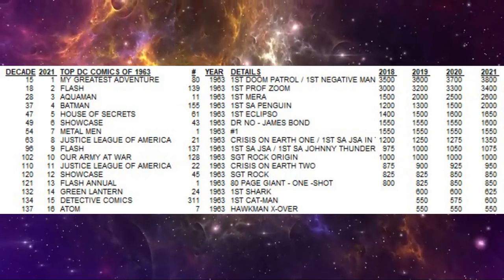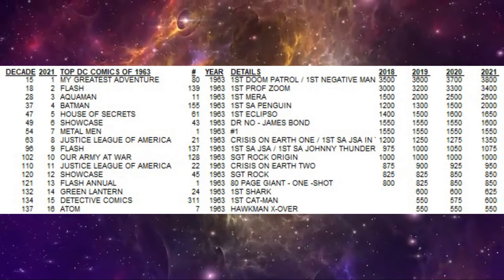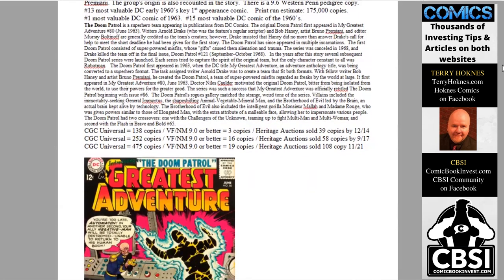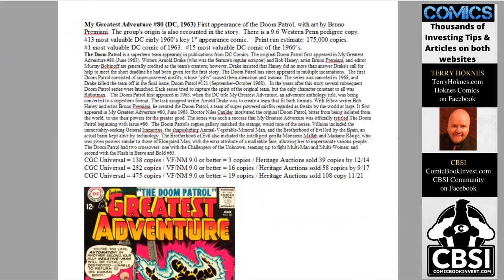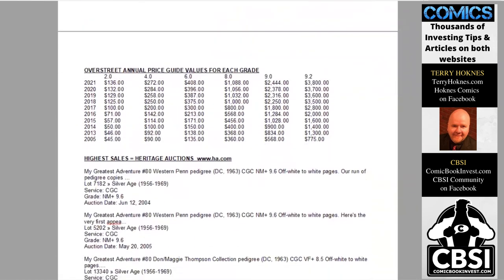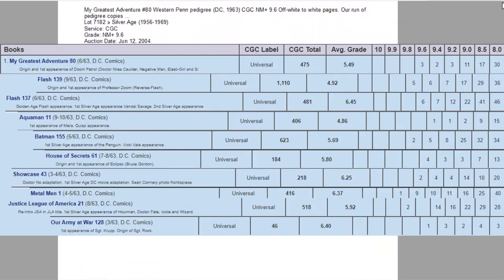The number one most valuable and historically important DC comic of 1963 is, surprisingly, My Greatest Adventure number 80 — the first appearance of the Doom Patrol with art by Bruno Premiani, also the origin story. Print run estimated at 175,000 copies. It's number one of the year and ranks 15th of the entire decade. There is a 9.6 CGC Western Penn pedigree copy. With 475 copies graded and 19 high-grade copies, Heritage has sold 108. In the Overstreet Price Guide, steady growth every year in every grade — still only $136 in low grade, but now $3,800 for raw 9.2 copies. On the census there are three 9.6s and two 9.4s.